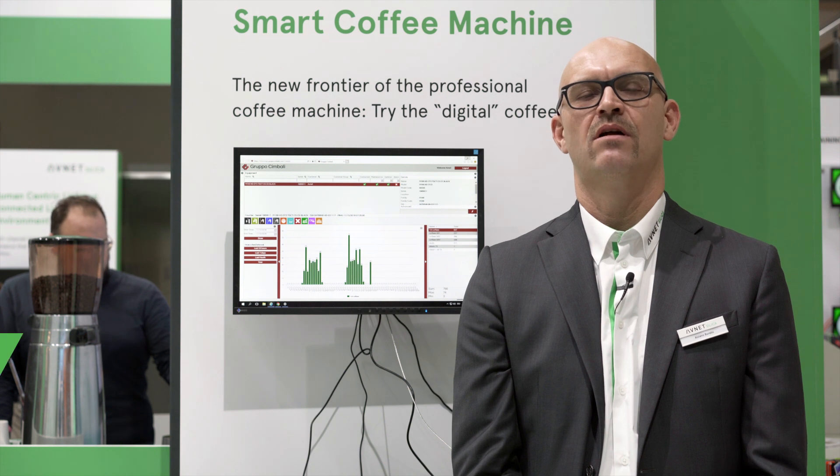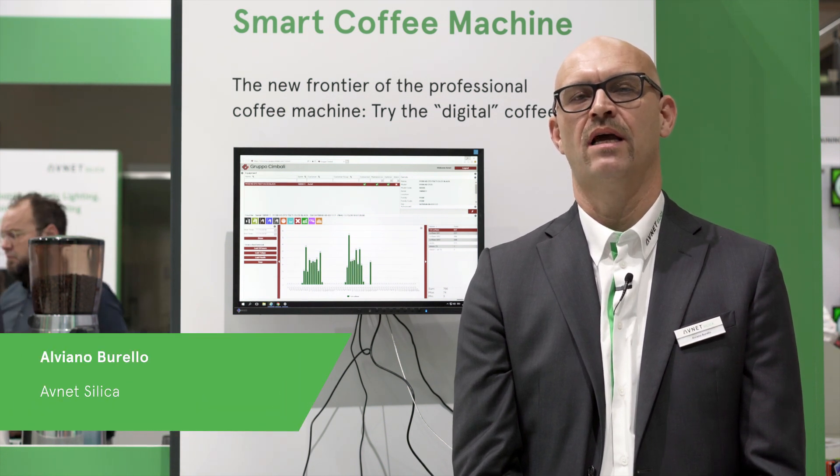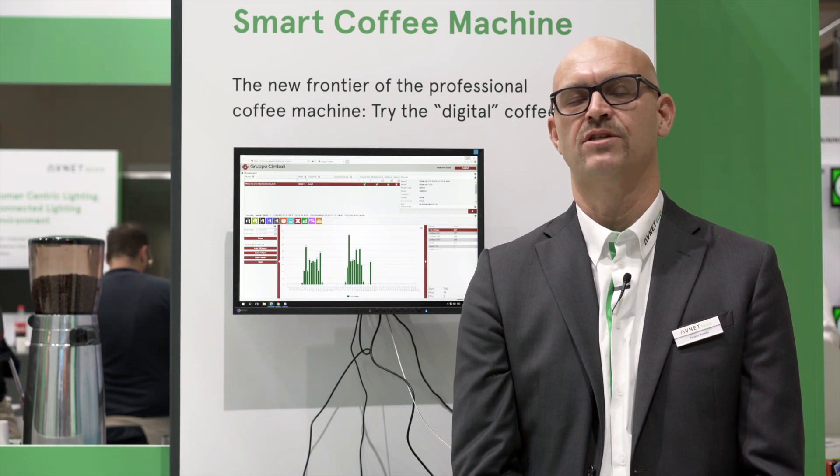Hello everyone, welcome to Avnet Silica. My name is Salviano Burello and today I would like to introduce you the M100HD professional coffee machine from our customer La Cimbali.